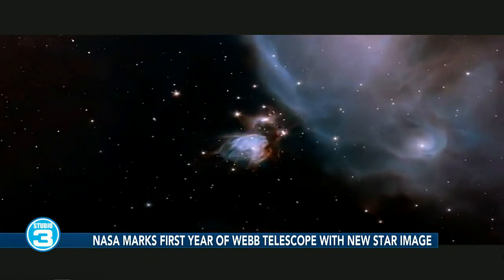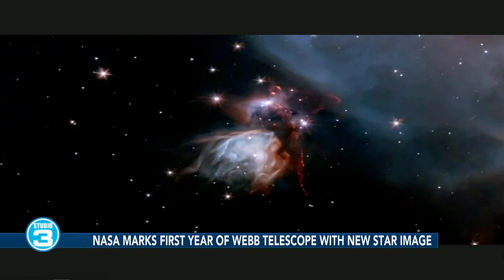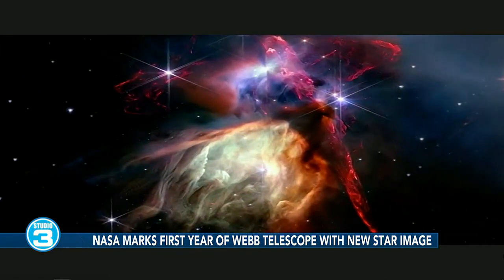This latest image is just the latest in delivering on Webb's promise to give us brand new beautiful views of the universe. What we're seeing here today is a stellar nursery — a region of cosmic gas and dust where baby stars are being born. Those red jets that you see in this image are the telltale signs of baby stars bursting forth from their stellar cocoons.